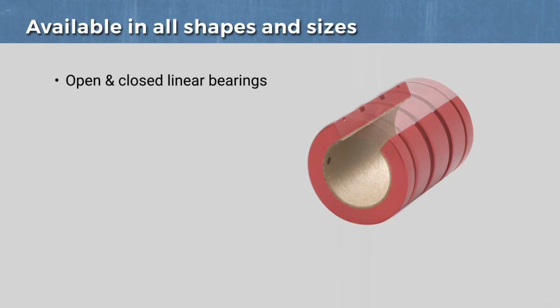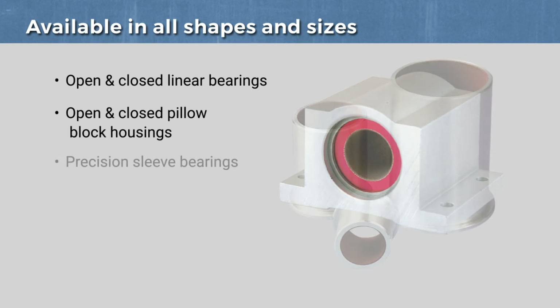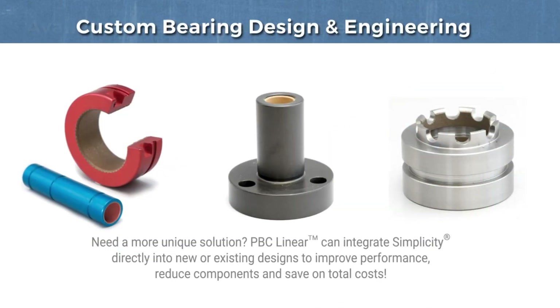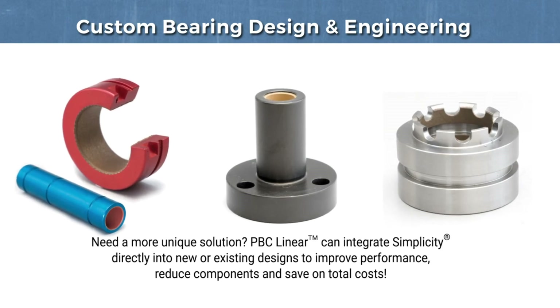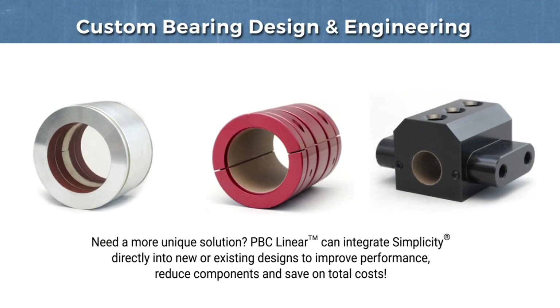Available in a wide selection of assemblies — such as linear bearings, pillow blocks, flange mounts, precision sleeve bushings, and custom bearing configurations — Simplicity can easily fit into new or existing applications to provide improved performance and long-lasting operation for years to come.